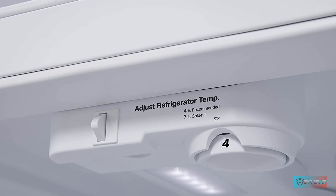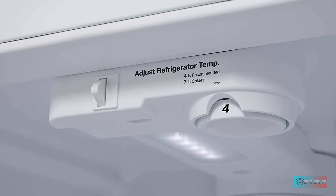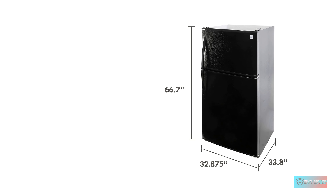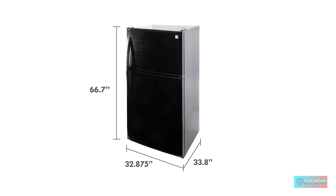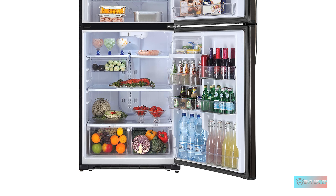Freezer and Refrigerator Combo — 20.8 cubic feet. Top Mount Freezer Refrigerator with two crisper drawers provides ample storage for fresh and frozen items. Low maintenance, high performance — clean back design hides condenser coils, preventing the accumulation of dust and providing better refrigerating performance and less maintenance.